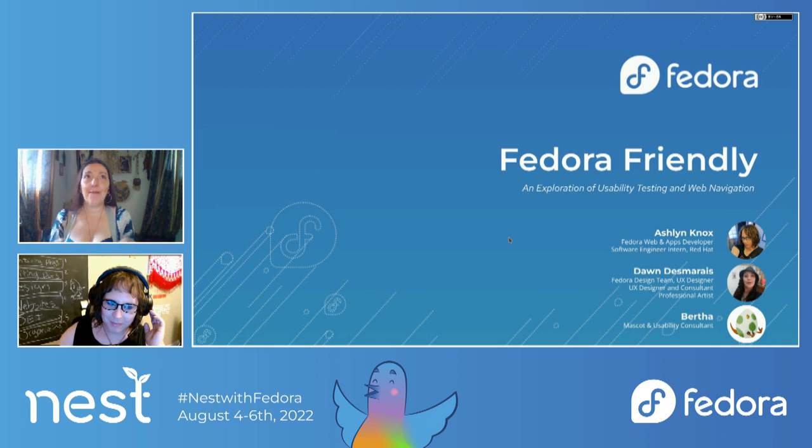I am Dawn, hailing from the Sophie-Bridey show of Georgia, Calgary. I'm a UX designer and consultant and also a professional artist. I started this internship with Ashlyn not long ago, so I am very new to the Fedora family. Thank you for letting us share what we're doing.